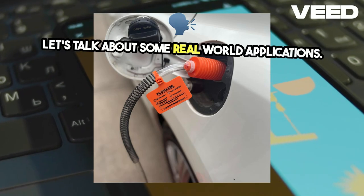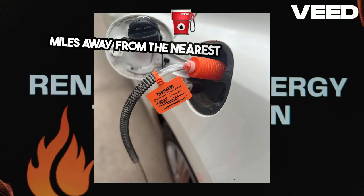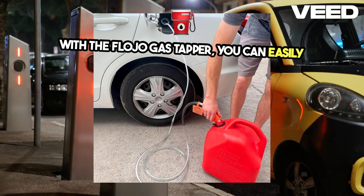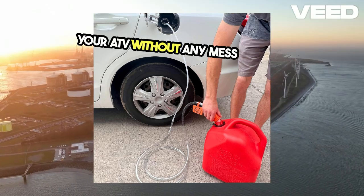Let's talk about some real-world applications. Imagine you're out on a remote camping trip, miles away from the nearest gas station, and your ATV runs low on fuel. With the Flojo Gas Tapper, you can easily transfer fuel from your spare jerry can to your ATV without any mess or fuss.